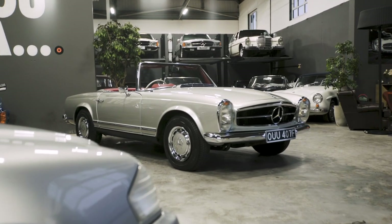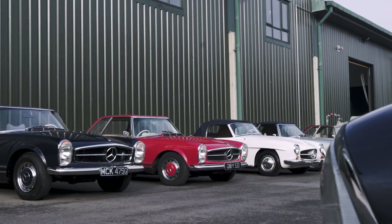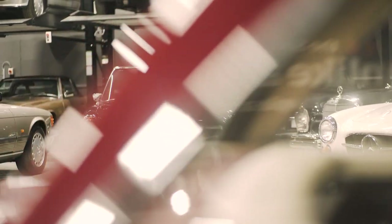Chassis code 113 — or Pagodas as they're known — were made from 1963 to 1971, so a relatively short production life, and around about 50,000 were manufactured at that time.